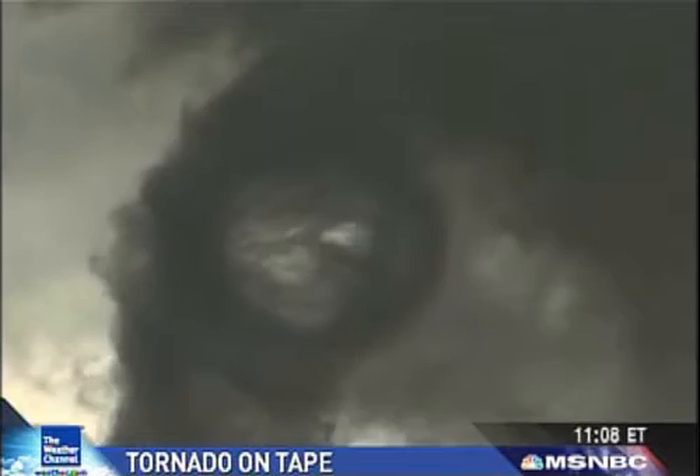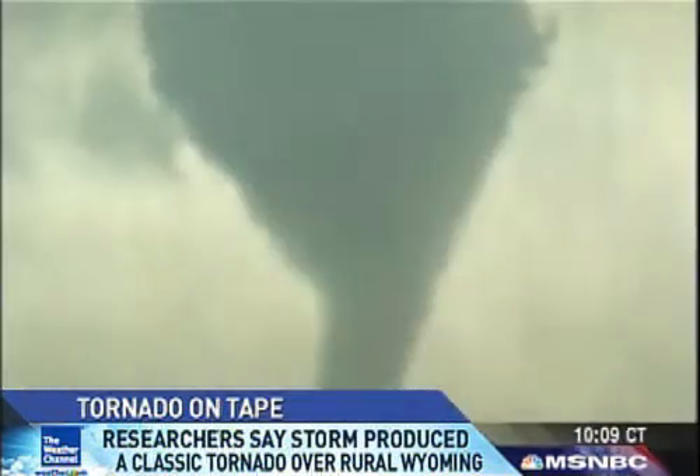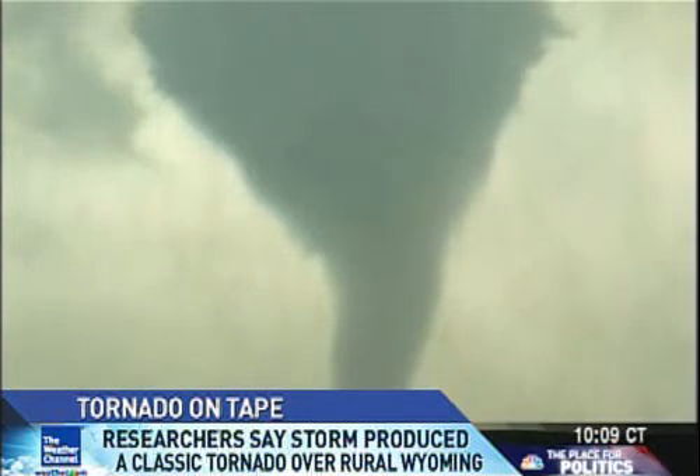You can look right inside the tornado. That is unbelievable. Look at that. You can look right into the top of it. This is obviously extraordinarily impressive right now.